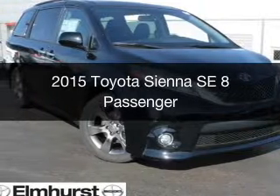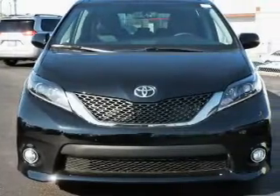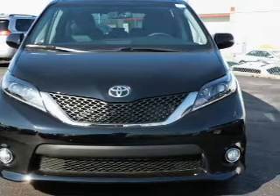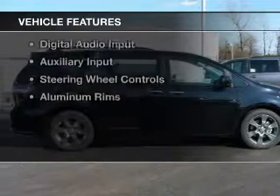This is a new 2015 Toyota Sienna. It's powered by front-wheel drive, a 3.5-liter six-cylinder engine, and a six-speed automatic transmission. The features include a power sunroof,